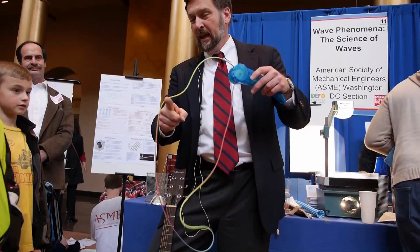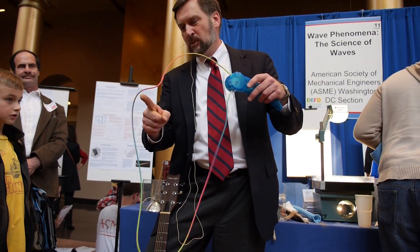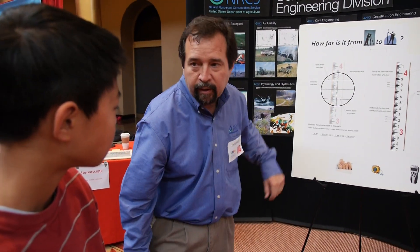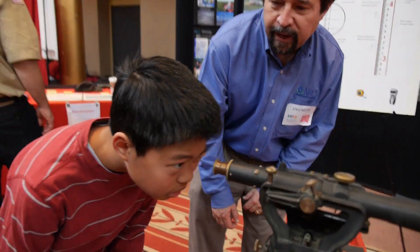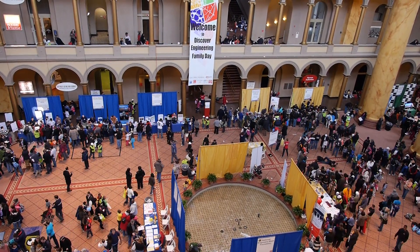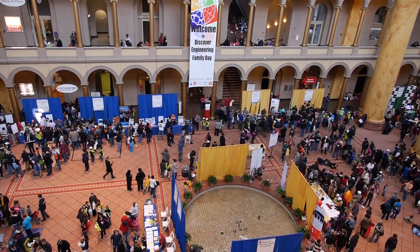Let's do it. And in fact the tension in that spring is what makes that wave speed set at that point. On the bottom, it tells you how many feet away it is. And there was plenty of fun to have at Discover Engineering Family Day at the National Building Museum in Washington, DC.